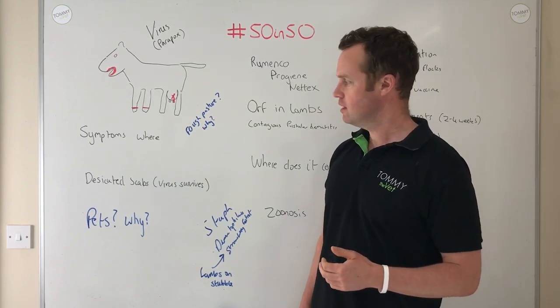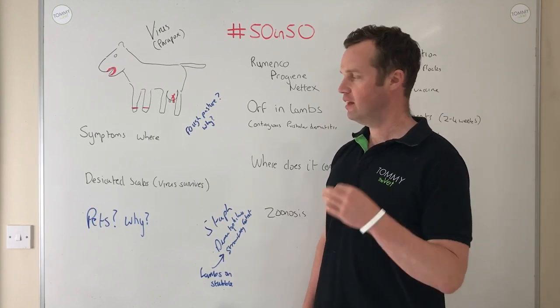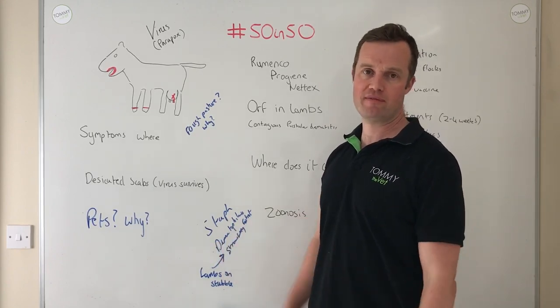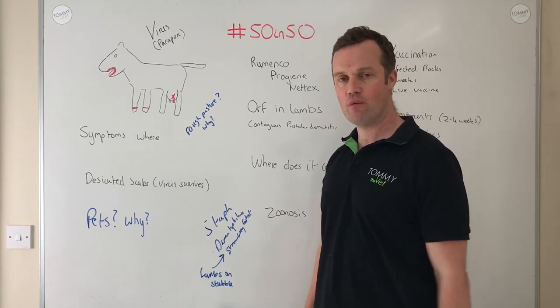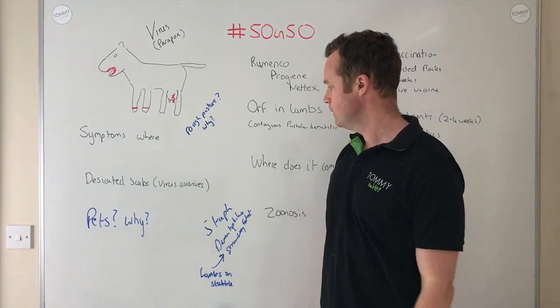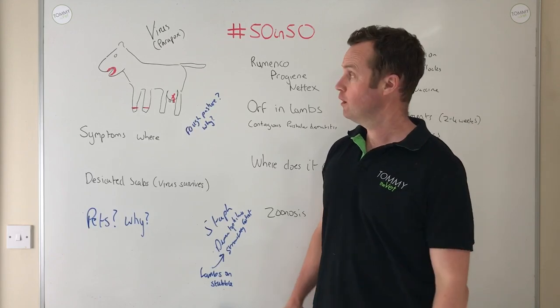ARF is a nasty disease that can cause a lot of issues in flocks — it's a worldwide problem. With viruses we sometimes have to let them run their course. The vaccine has a role to play; talk to your vet about proper use and timing. And be warned that ARF is a zoonosis, so take great care when you have ARF in your flock.